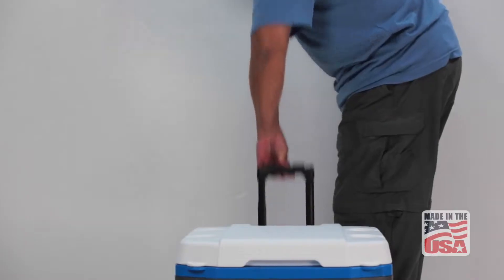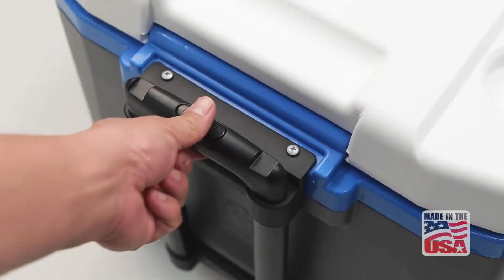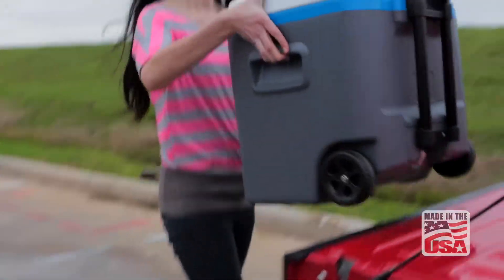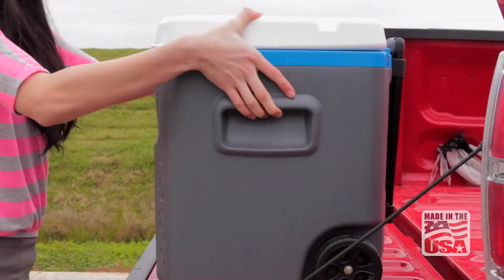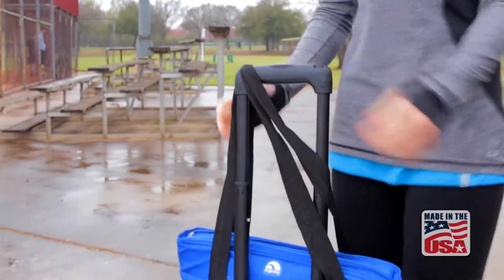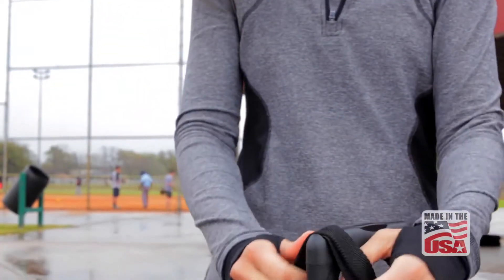The Quantum 52 Roller also features a locking telescoping push-button handle so that the cooler can be pushed or pulled, and molded-in side handles for easier lifting. Plus, each push-button handle is equipped with integrated gear hangers for carrying extra items like shopping bags or purses.